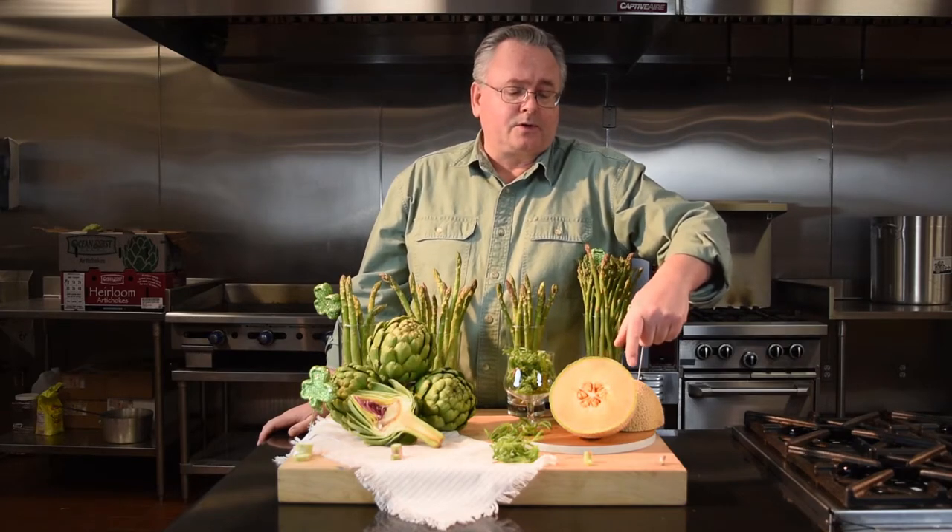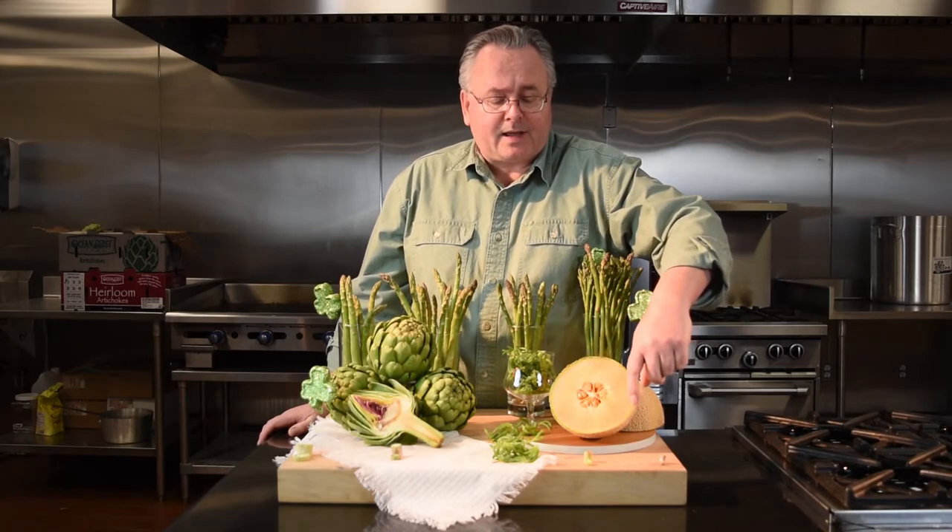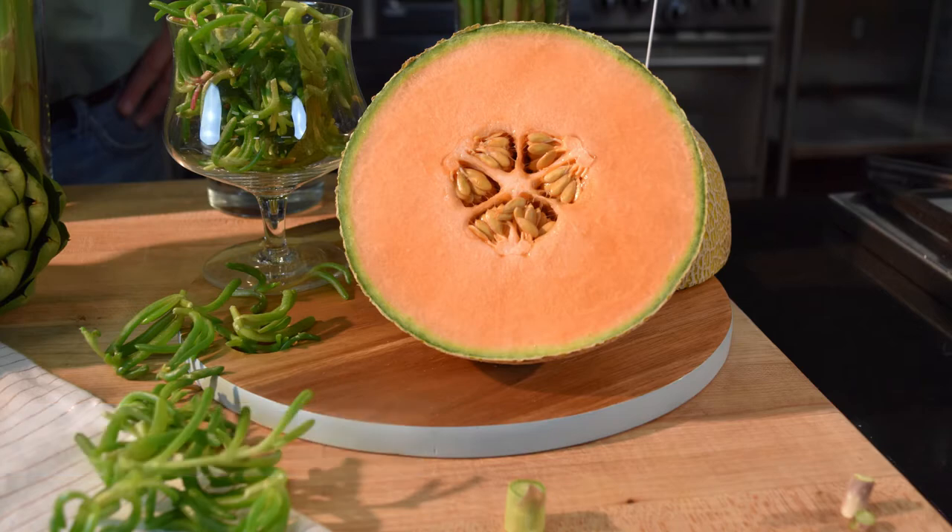Right next to it we have the mag melon from Belmonte. This particular melon bricks in at 15 — for those of you who don't know what that means, it means it's really really sweet. Small seed cavity, very thin peel, and lots and lots of salmon-colored, delicious-flavored flesh.